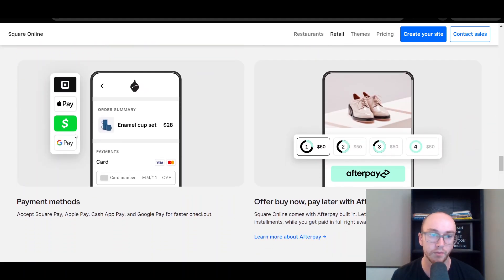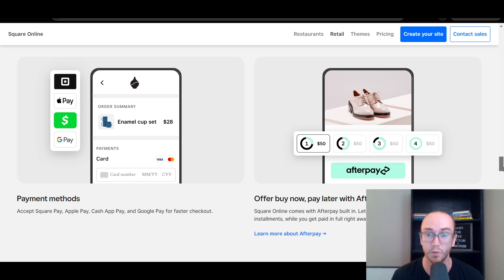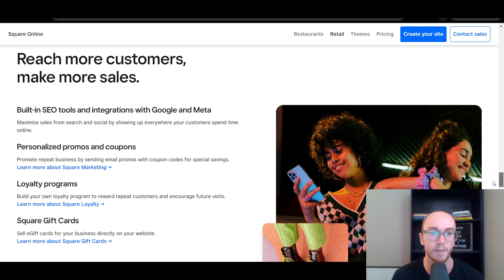You can also offer a variety of different payment methods. Square is also a payment processor, so they offer Square payment processing which allows your customers to pay with Visa or MasterCard — typical credit card payment processing. They also allow you to do Google Pay, Apple Pay, and Cash App, as well as Afterpay. Afterpay does come at an additional cost because it's a little bit higher risk. You're also given built-in SEO tools, so you can set up Google My Business pages and link right to your Square store, which is nice especially if you are a local business with a brick-and-mortar side.